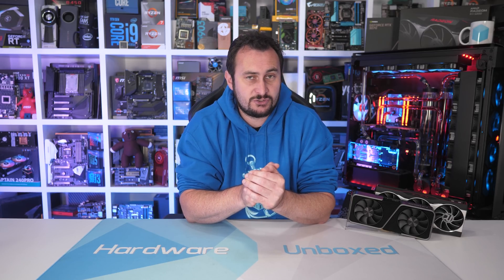Welcome back to Hardware Unboxed. Last month I looked at AMD's progress over the past few years with their Ryzen 5 series by benchmarking four generations in a range of games using four different GPUs, two resolutions, and two quality presets.